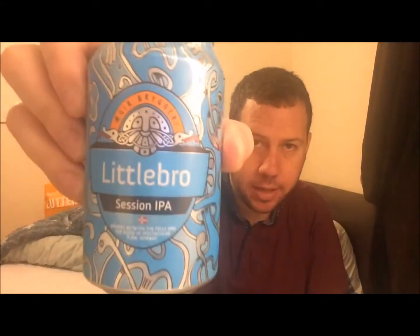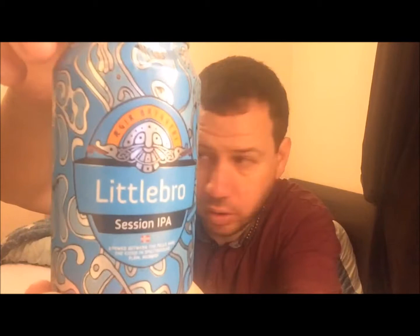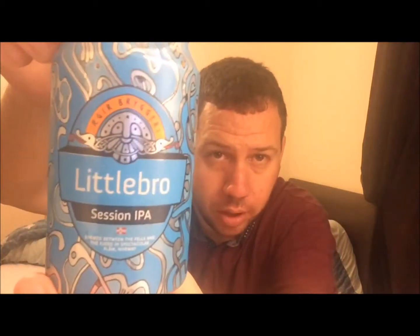Hello, welcome to Kent Beer Reviews. I've got another beer from Aga Acti Brewery and this is their Little Bro Session IPA. Lovely looking can — they seem to be consistent with most of what I've had so far. Brilliant artwork. This is coming in at 4.7 ABV, out of Norway — Flam, I'm probably butchering that — so yeah, another Norwegian beer.